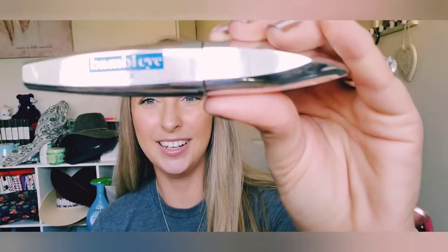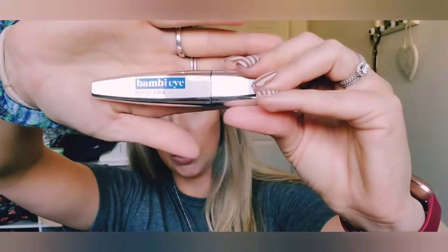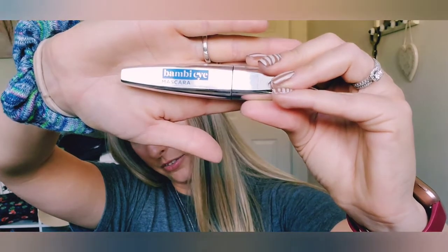My mascara is the L'Oreal Bambi Eyes. I have it in waterproof because my eyes water and I have to use waterproof mascara. I just put a light layer, didn't build it up or anything, and I love it — it's super pretty. I'm excited to see how this lasts throughout the day but so far love it.